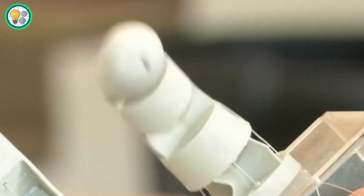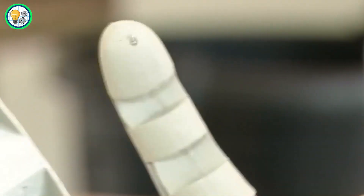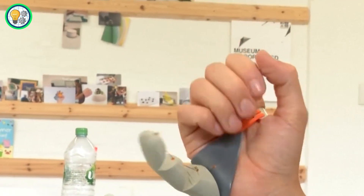The Third Thumb challenges norms, sparking conversation about the integration of technology into our daily lives and the ways it can enhance our interaction with the world.